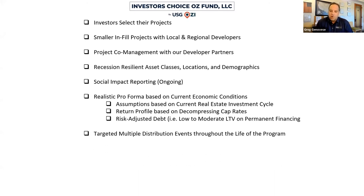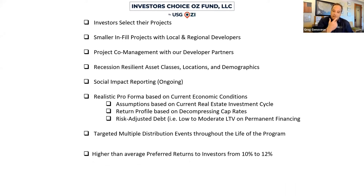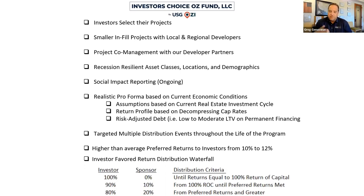We look for multiple distributions throughout the life of the program. Some of our projects will have quarterly cash flow, and we're looking at two big events: the refinance, and then the selling of the asset in the 10th year. Higher-than-average preferred returns of 10% to 12% — currently 11% and 12% in all projects — with distributions ranging from 100% back to investors, then 80-20, with no catch-up at all.